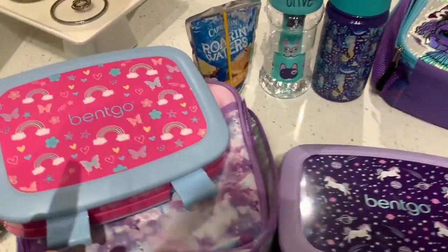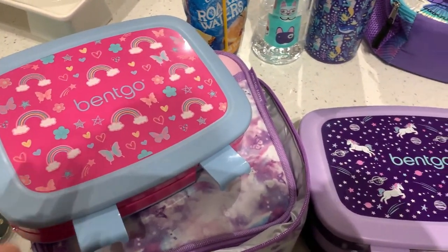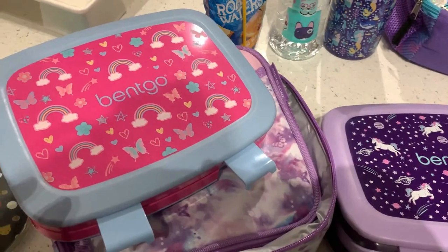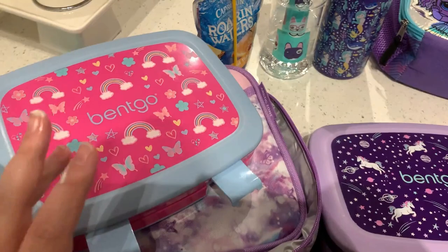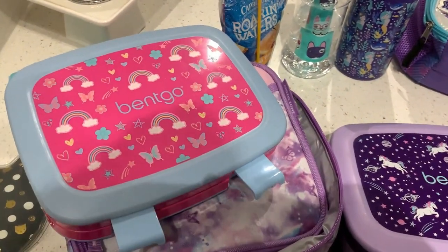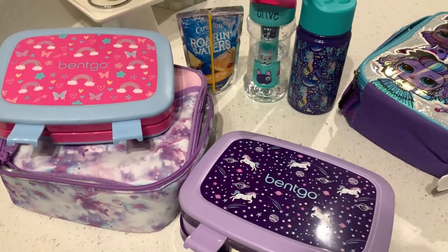That is lunch for today — the girls did really good. Ollie has school tomorrow, Thursday. We started midweek this year. Eleanor doesn't have school again until Friday, so you'll see only one lunch tomorrow and then two on Friday, and I'll probably roll those into next week's video as well. First day done.